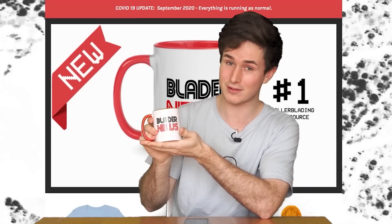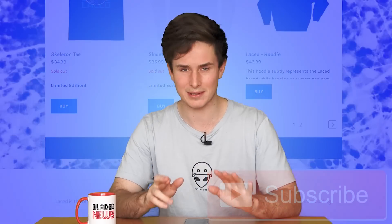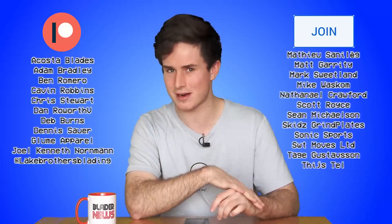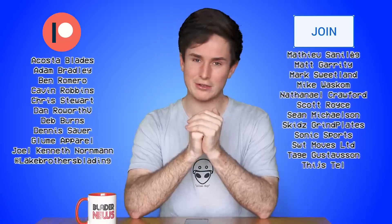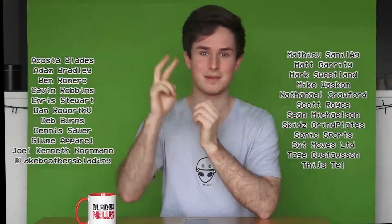As always, links to absolutely everything I talked about today are in the description. That's it for Blader News — remember, if you want to support the show you can buy the official Blader News mug at my clothing store Lace, or you can just subscribe, it helps just as much. Huge shout out to my Blader News correspondents Ben and Matt, as well as the rest of my patrons and members — hit that join button next to subscribe to become a member today. Thanks so much for watching, I'll see you guys later, peace out.